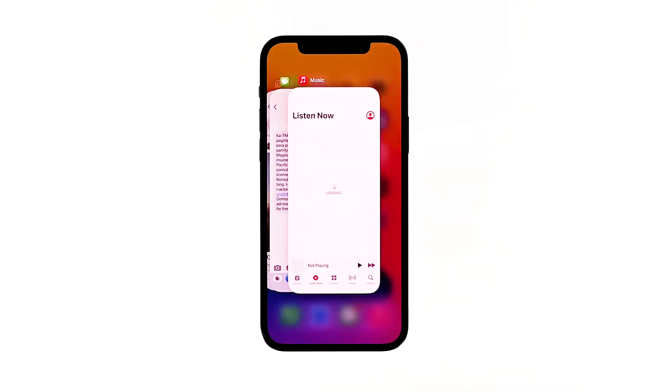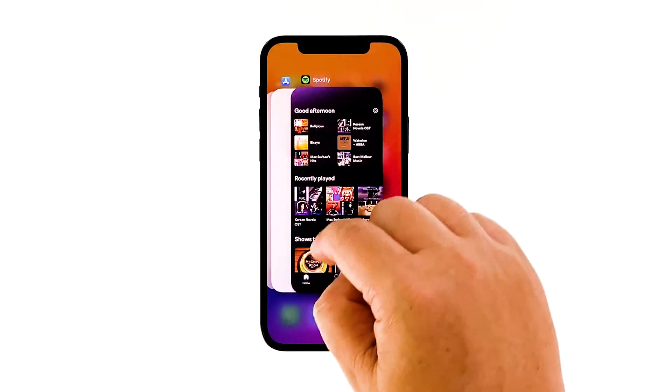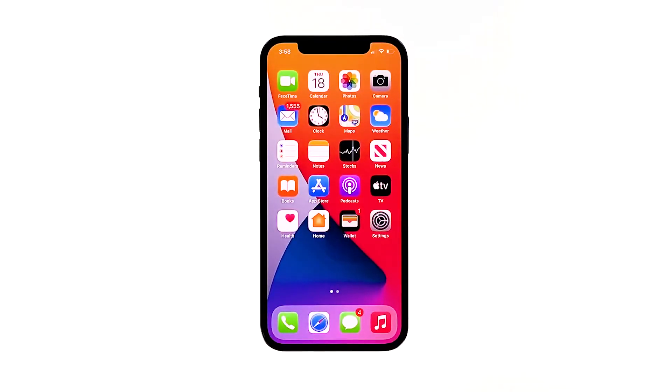Swipe up from the bottom of the screen and stop at the middle. This will show you the apps that are still running. Swipe up on each app preview to close them one after another. After doing that, try to see if your iPhone 12 mini is still freezing or running slow.